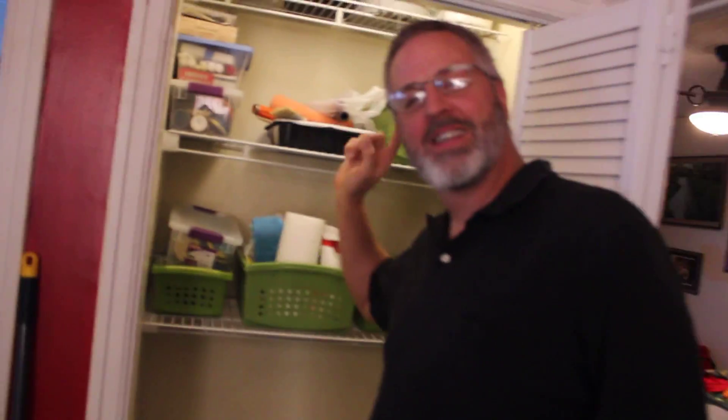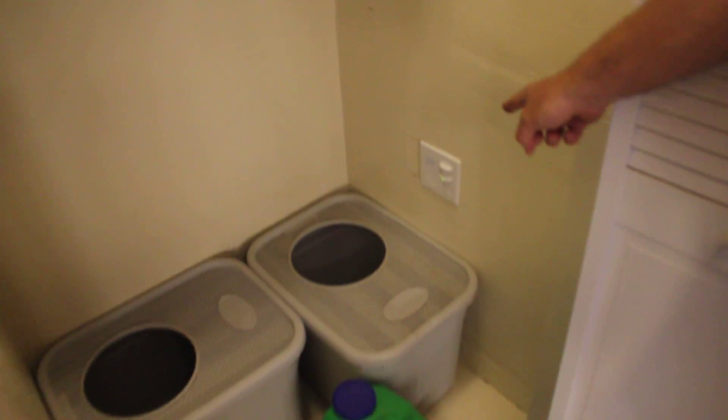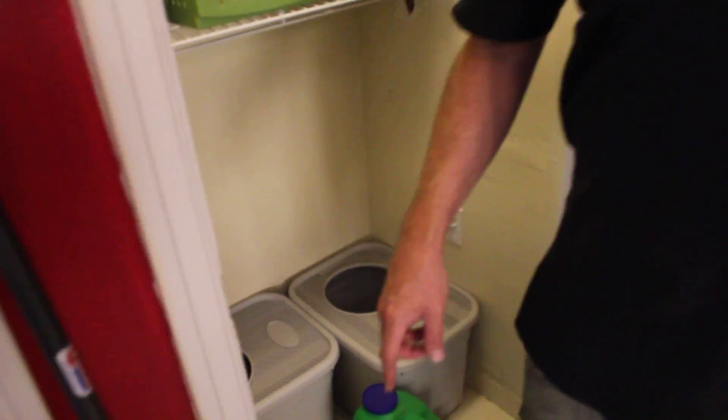Not only is there a ceiling fan up there, but the ceiling fan is automatic. Down here, if you follow my fingers — that's a motion sensor. When the cats come in, the fan turns on automatically. They come in, do their business, poop, scratch, whatever they do, and when they leave the fan stays on for another 45 minutes. That gets the stink out of here so you don't have to smell it.